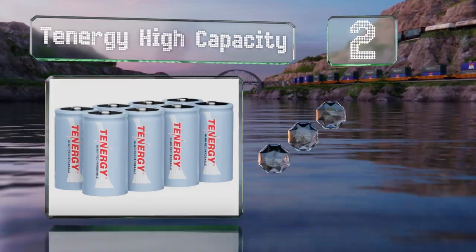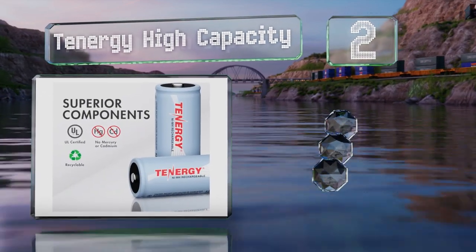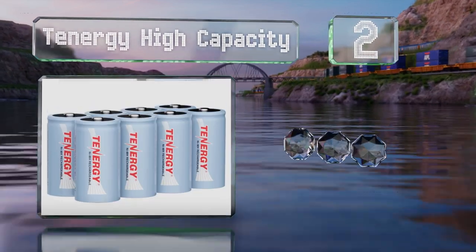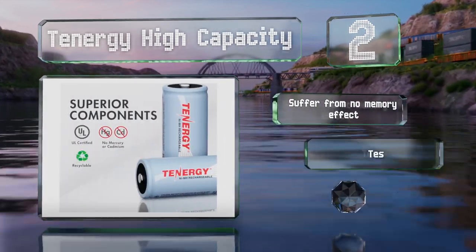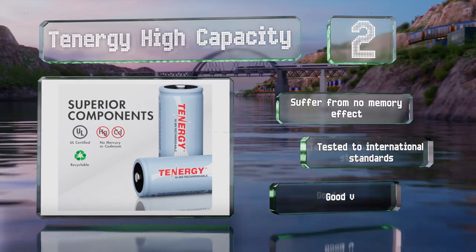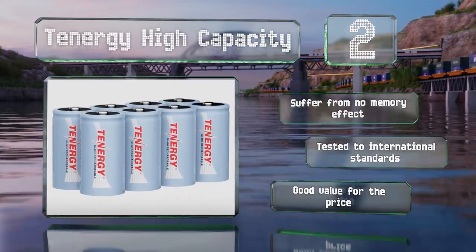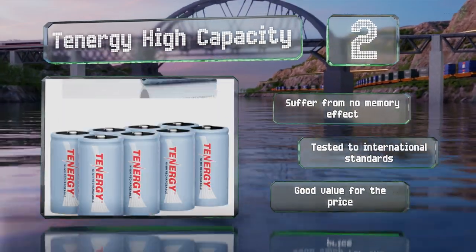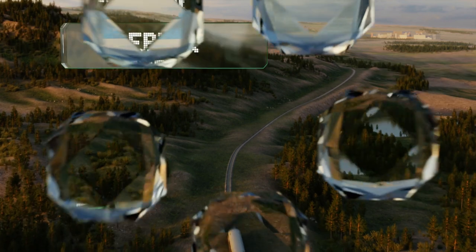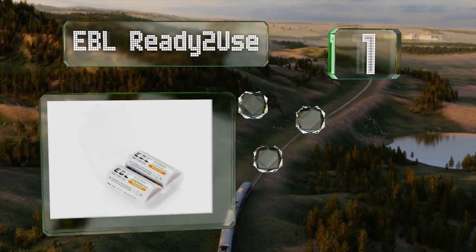At number two, with the Tenancy high capacity, you can keep a flashlight illuminated all night or enjoy hours of programming on a battery-powered radio. These are a nickel metal hydride choice that are UL certified and can be recycled when they hit the end of their long lifespan. They suffer from no memory effect and are tested to international standards, making them a good value for the price.